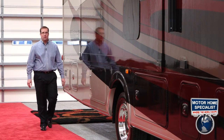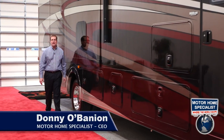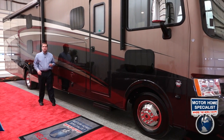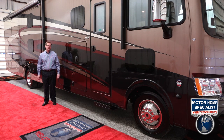Hello and welcome to Motorhome Specialist, the number one volume selling dealer in the world. My name is Donnie O'Banion and today I would like to take some time to show you around the all-new Coachman Murata and show you some of the key features and construction highlights that make the Murata one of the most popular motorhomes in the RV industry and an incredible value when purchased here at Motorhome Specialist.